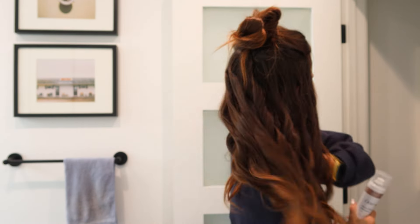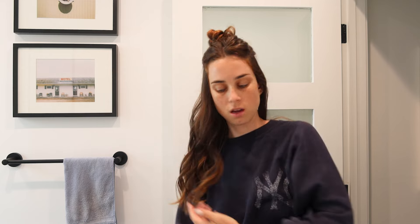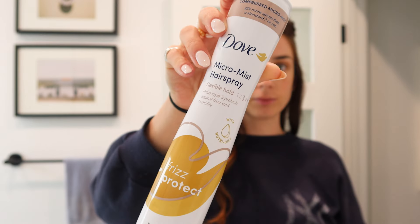Done the base layer. This is section one of possibly three sections that I do. Now I spray it — I just use this Dove three out of five hold, so it's not going to keep everything super tight.